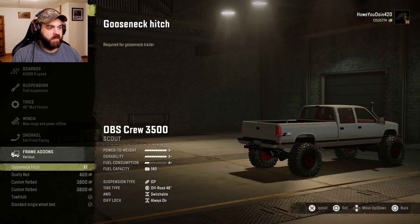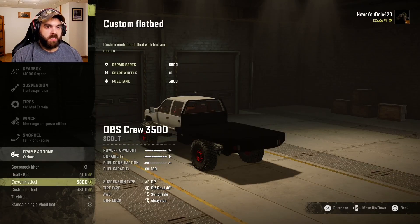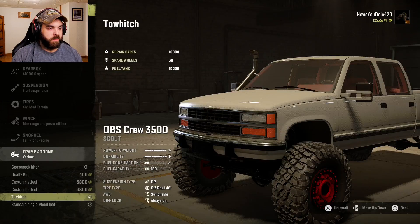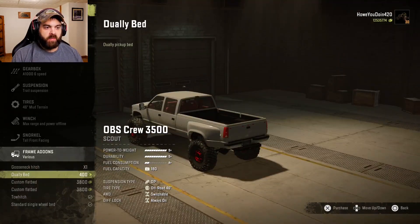Frame add-ons: you've got the gooseneck hitch, the dually bed — I didn't even see a dually tire option, but it does fit the tires really nice. You've got the custom flatbed which comes with some repair parts, wheels, and fuel — that's pretty cool. You've got another flatbed too — that one looks really good. Got the tall hitch. Let's put the dually bed on. It kind of looks more like a 3500 now, even though it's just a single wheel.